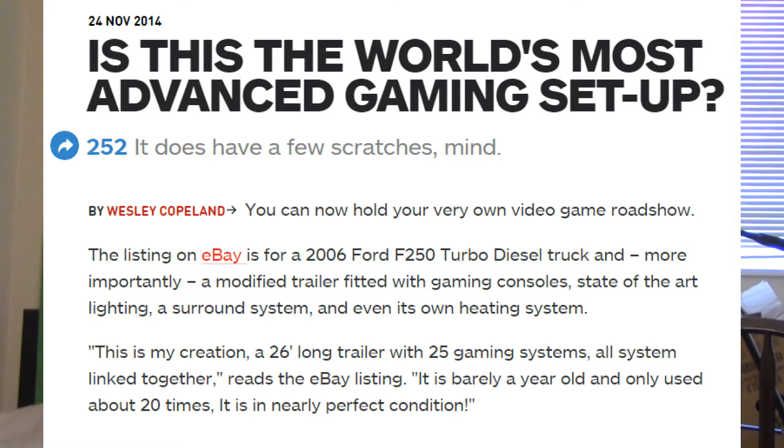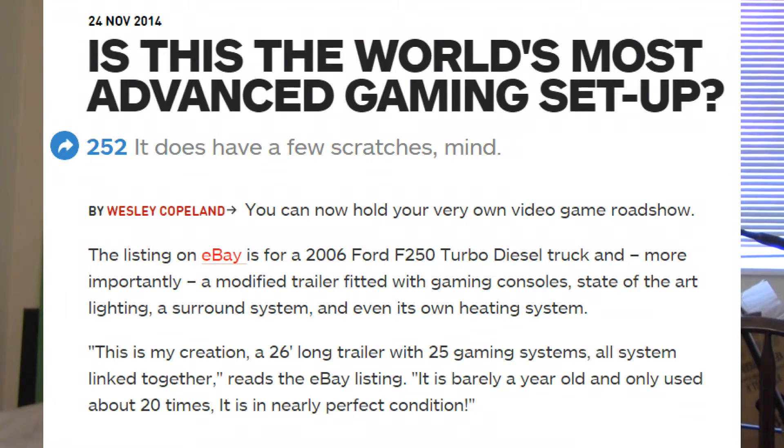The eBay listing is for a 2006 Ford F250 turbo diesel truck, and more importantly a modified trailer fitted with gaming consoles. It basically says it's a modified trailer fitted with game consoles, state-of-the-art lighting, a surround sound system, and even its own heating system.